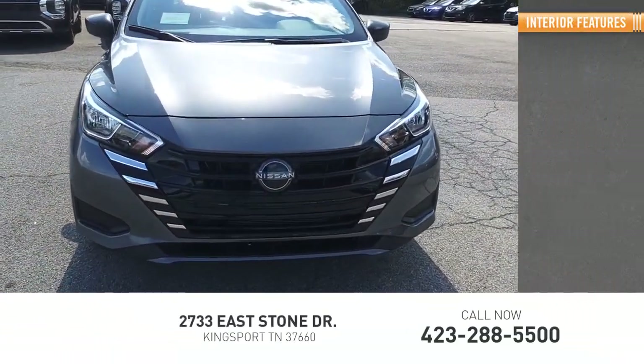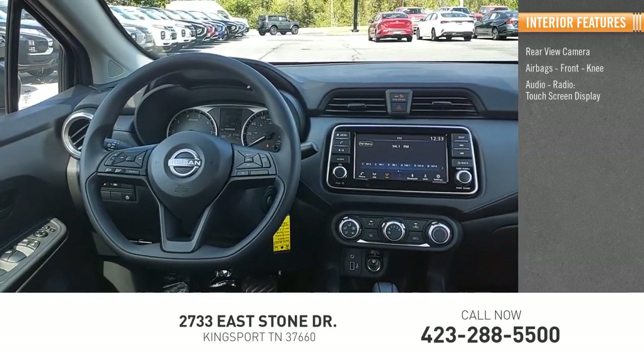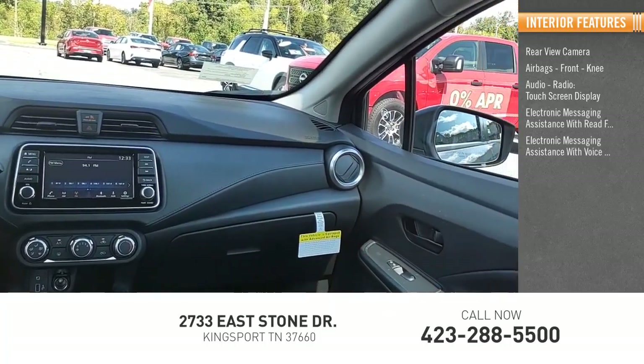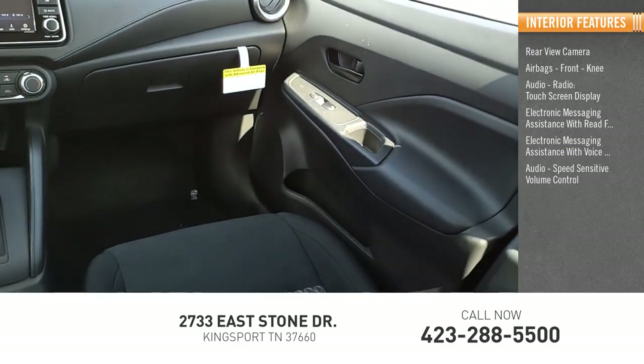Inside you'll find a rear view camera, airbags including front knee, audio radio, touch screen display, electronic messaging assistance with read function, electronic messaging assistance with voice recognition, and audio speed sensitive volume control.